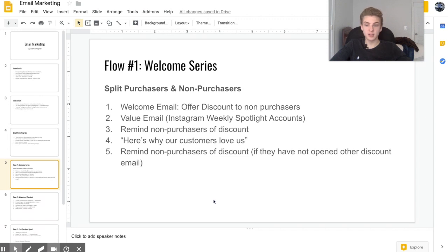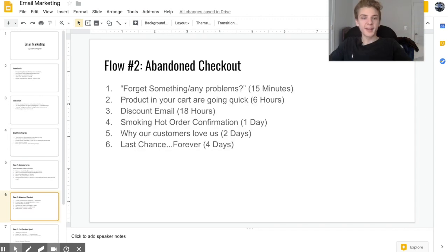For the abandoned checkout flow, the first email is sent 15 minutes after they abandon their cart, reminding them of their order and letting them know they can reply with any issues or questions — this builds trust and helps them complete checkout. The second email says the product they want to order is selling out soon and we can't guarantee it'll be there if they don't order now.